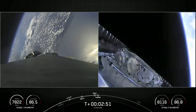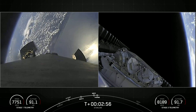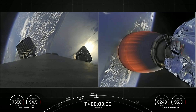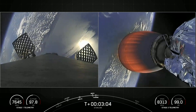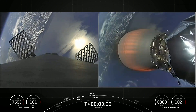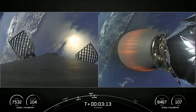So four events back-to-back: stage separation, then Merlin vacuum engine start, followed by fairing separation. These fairings are marking their sixth flight and fifth flight respectively, and we'll be attempting to recover them on our recovery vessels for use on a future mission. Today's mission marks the 56th overall mission to use reflown fairings.